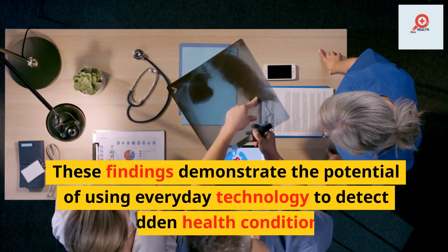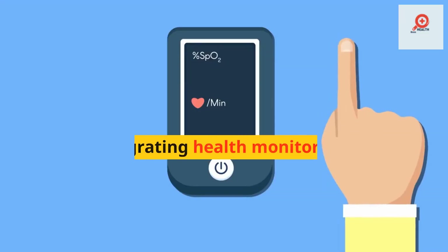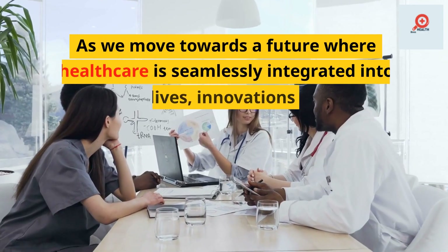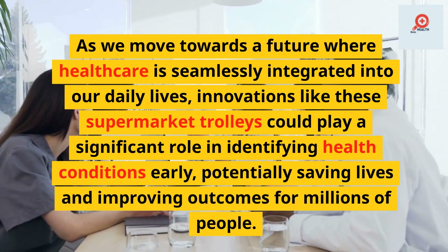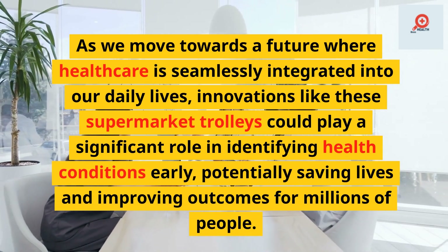These findings demonstrate the potential of using everyday technology to detect hidden health conditions. By integrating health monitoring into our daily routines, we can identify individuals at risk and provide them with appropriate care and treatment. As we move towards a future where healthcare is seamlessly integrated into our daily lives, innovations like these supermarket trolleys could play a significant role in identifying health conditions early, potentially saving lives and improving outcomes for millions of people.